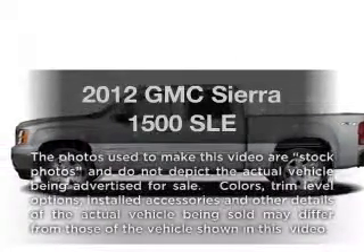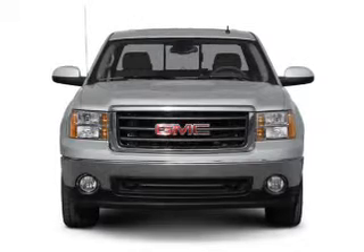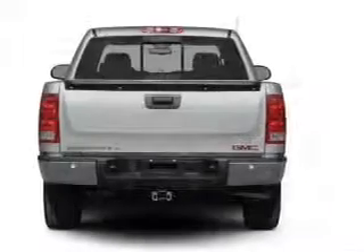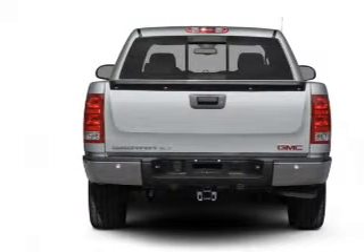Presenting the 2012 GMC Sierra 1500. If you're looking for a first-rate auto, this one could be yours today. With a powerful eight-cylinder engine connected to a smooth-shifting automatic transmission, the anti-lock braking system will help deliver you safely to your destination.